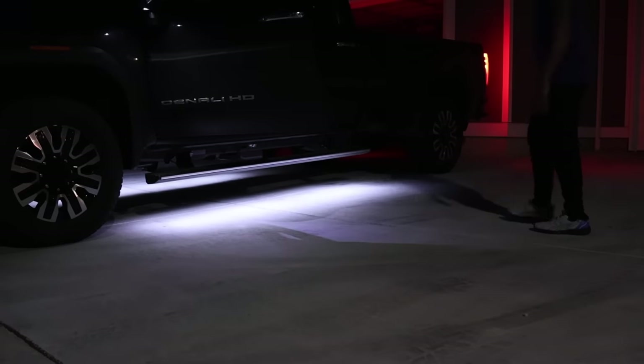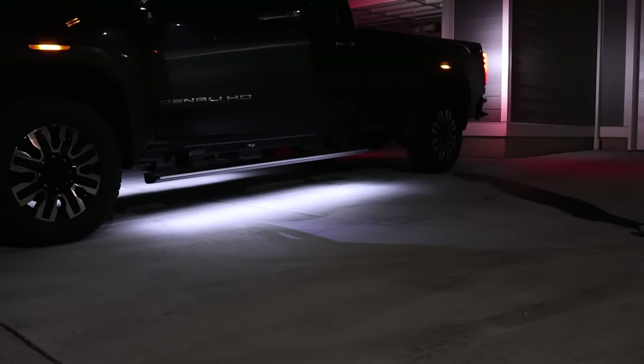Here's another accent light that the GMC and my truck have - it literally lights up the running board and gives you a puddle light right here. Super nice and super bright outside.